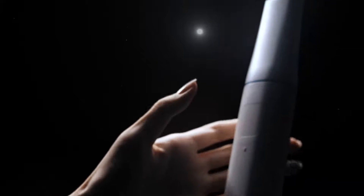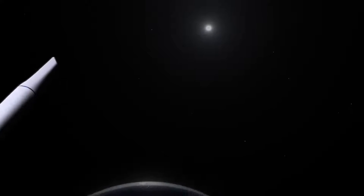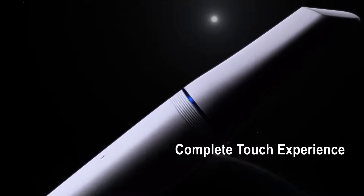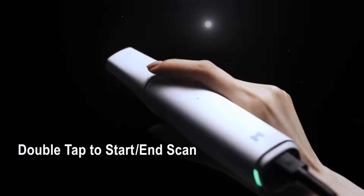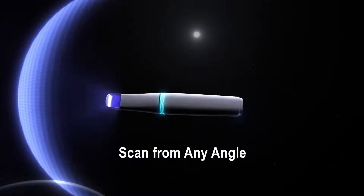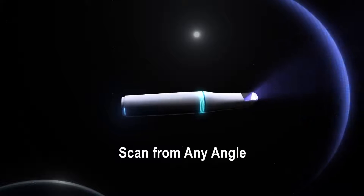Touch is the most intuitive and direct way we interact with our environment today. The Medit i900 replaces the button-controlled scanners of the past with an all-new touch-activated experience. The 360-degree touch band offers control from any direction — simply double tap to start or end the scan. Swiping the touch band right and left allows you to move to the next or previous scanning stages, enabling users to scan from any angle and adding unparalleled flexibility to the scanning process.